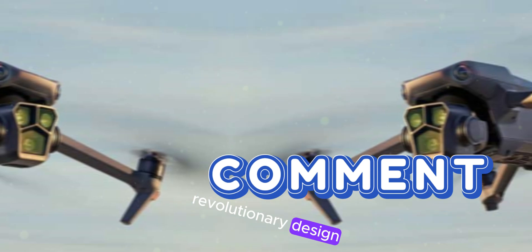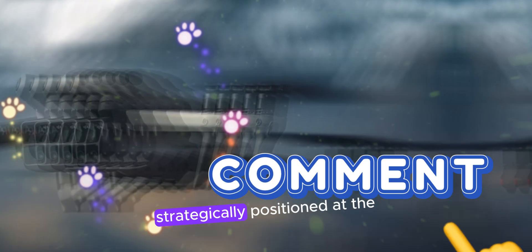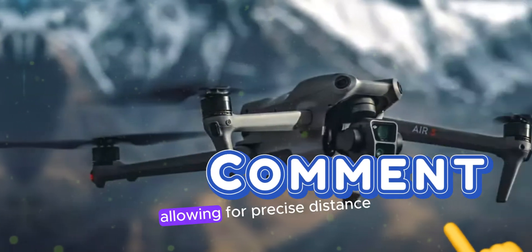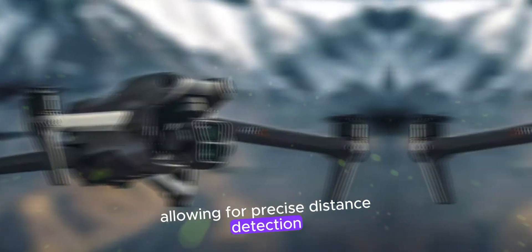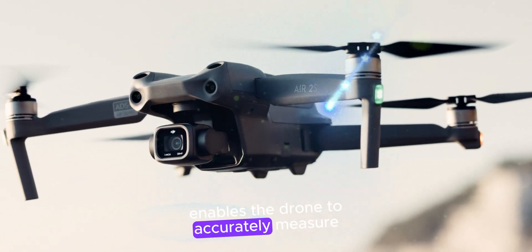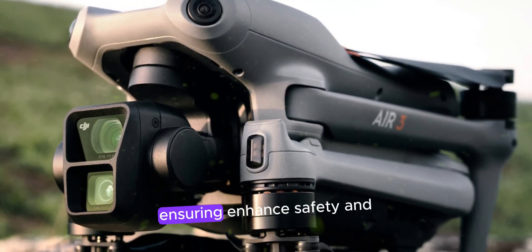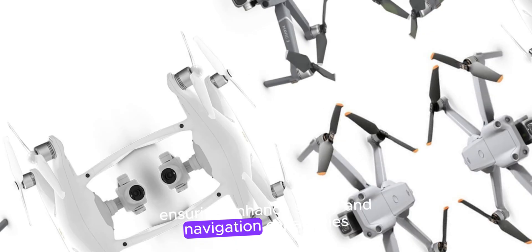Revolutionary design. The DJI Air 3S features a groundbreaking laser sensor strategically positioned at the nose, allowing for precise distance detection from forward obstacles. This cutting-edge technology enables the drone to accurately measure the distance between itself and potential hazards, ensuring enhanced safety and navigation capabilities.